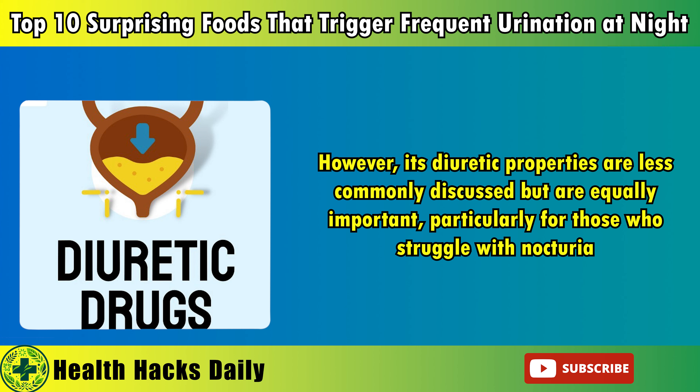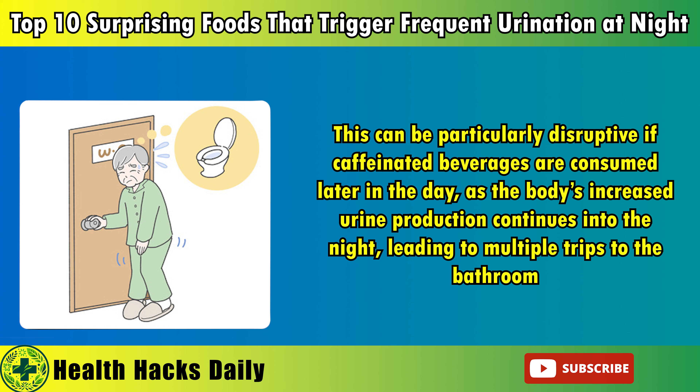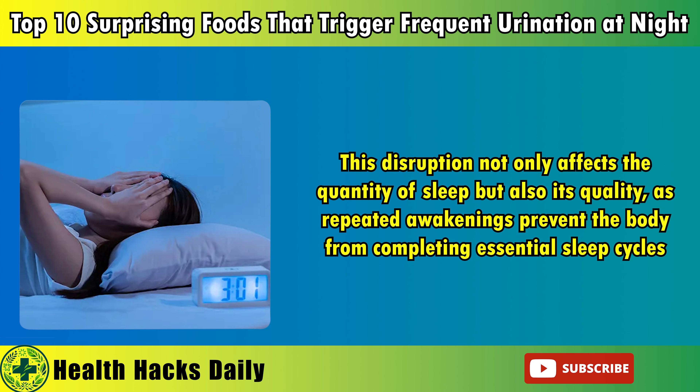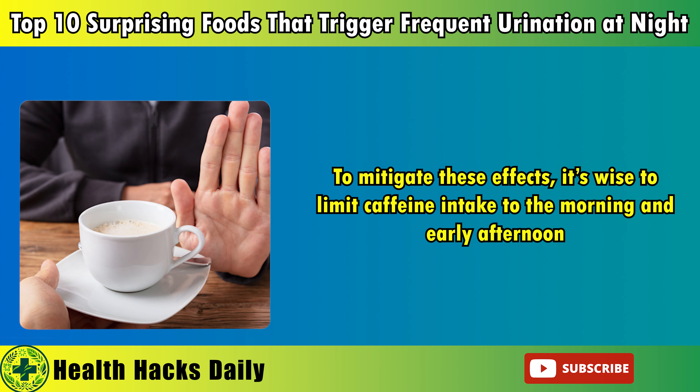2. Caffeinated drinks. Caffeine is a powerful stimulant found in coffee, tea, cola, and even chocolate, and it's well known for its ability to keep people alert and energized. However, its diuretic properties are less commonly discussed but are equally important, particularly for those who struggle with nocturia. When caffeine is consumed, it stimulates the kidneys to produce more urine, which in turn increases the frequency of urination. This can be particularly disruptive if caffeinated beverages are consumed later in the day, as the body's increased urine production continues into the night, leading to multiple trips to the bathroom.